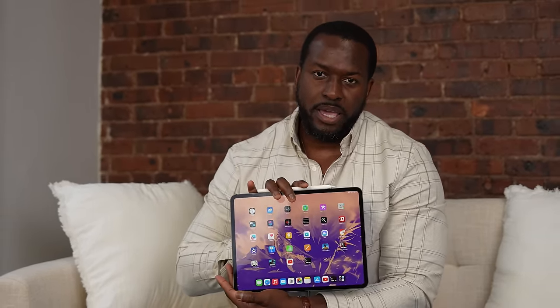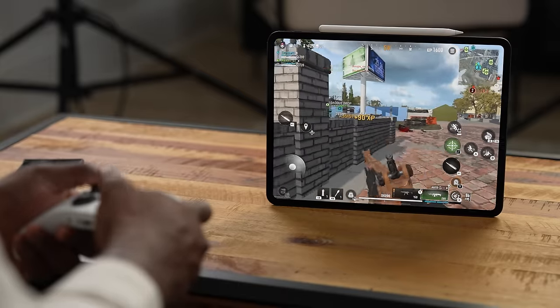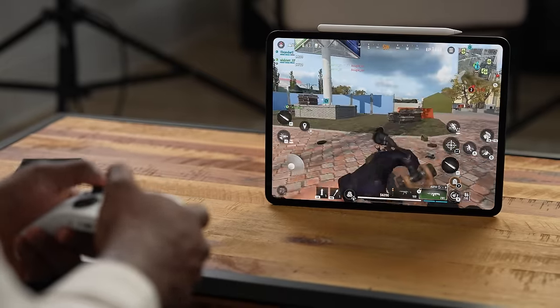Hey guys, Thundee here, and today I have the brand new iPad Pro. This bad boy is powered by the M4 chipset and it has a ton of things going for it. So let's start off with just the design.